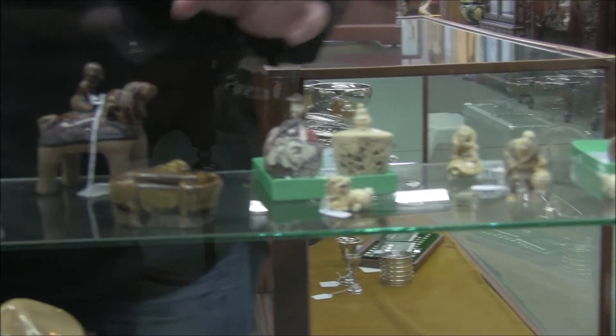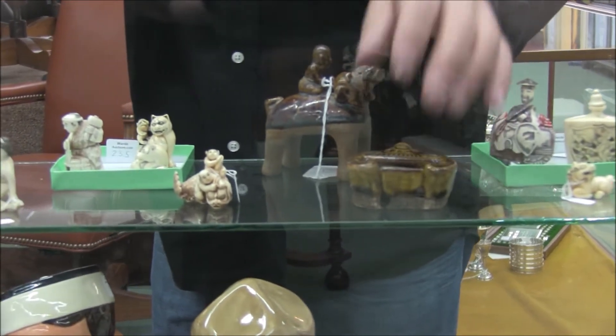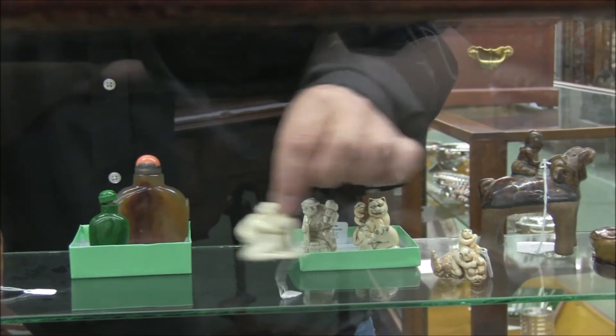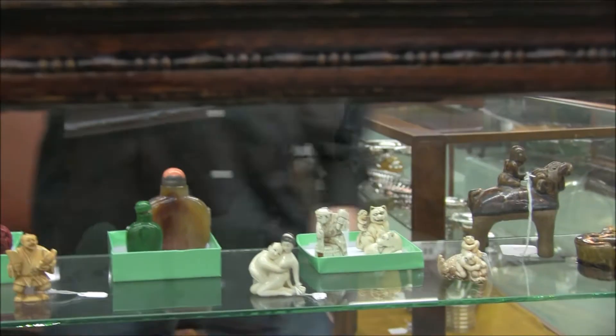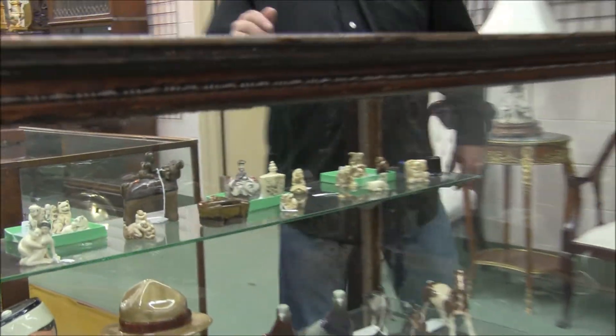There are snuff bottles, a piece for your writing set, more snuff bottles here. This little one here — this is a family show, so I can't show you the bottom of that one. You have to come and view it for yourself. Apparently I don't know if it's a self-portrait or not, but we'll find out — well, no we won't find out.